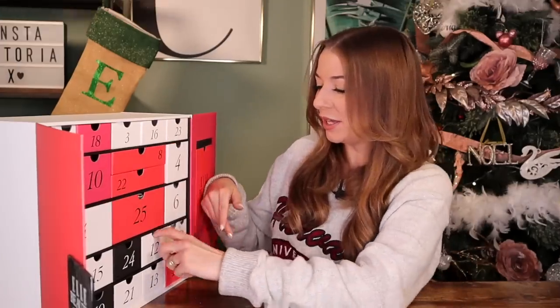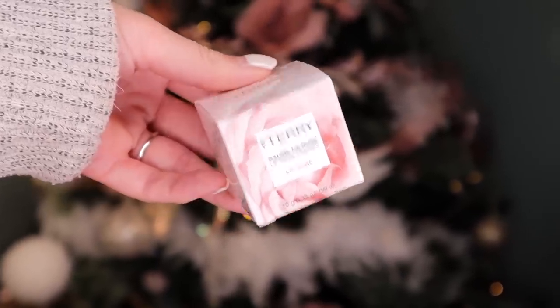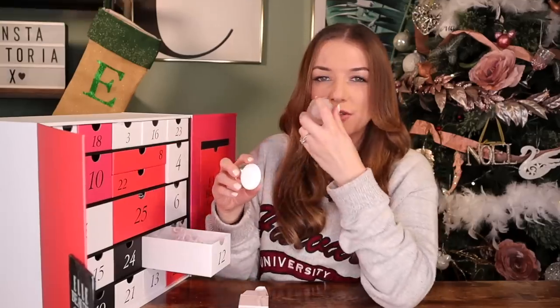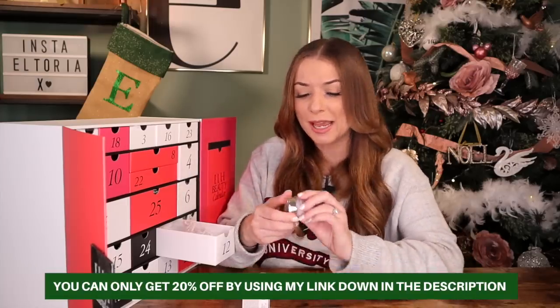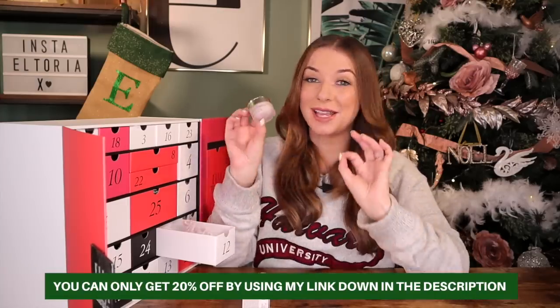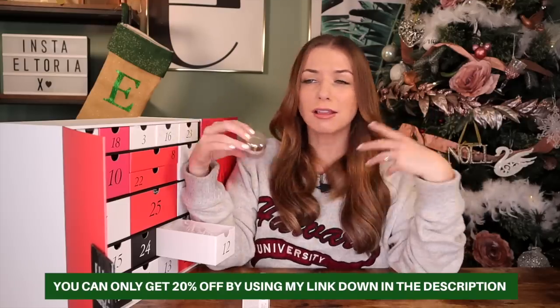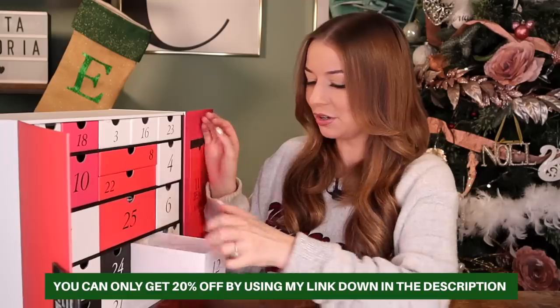Day number 12 — we have a product by Terry. This is a lip care product, their rose one. It smells so divine. Rose is amazing for sore and chappy lips, and this is really the secret to very hydrated, luxurious, plumpy lips. Gorgeous.